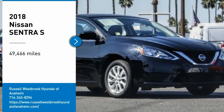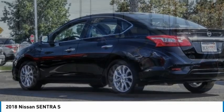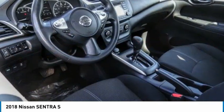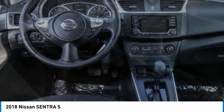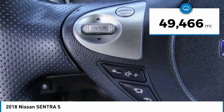Stop by and take a look at the 2018 Sentra. With its spacious and versatile interior and stellar fuel efficiency, the Nissan Sentra is the obvious choice for anyone who wants to enjoy a stylish and comfortable ride. This vehicle has less than 50,000 miles.